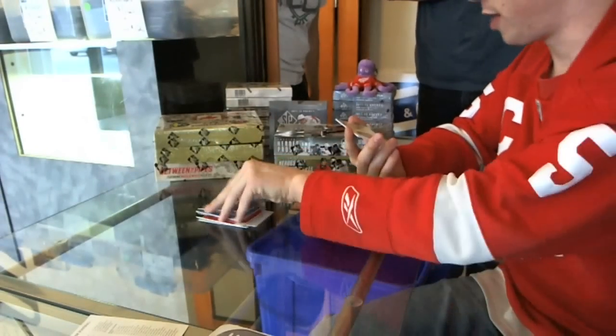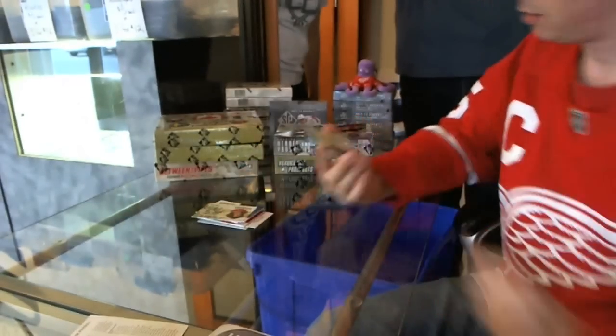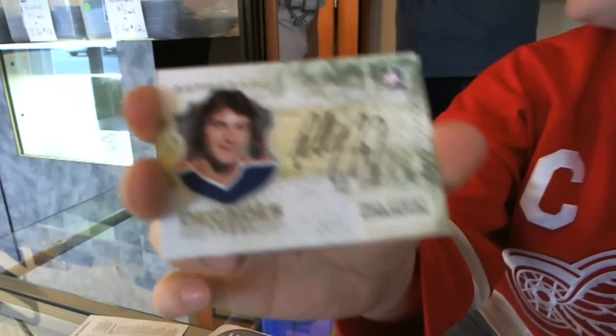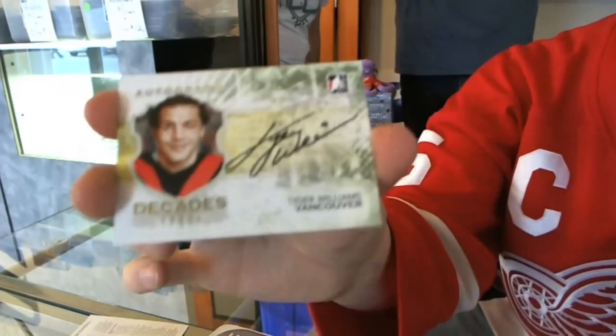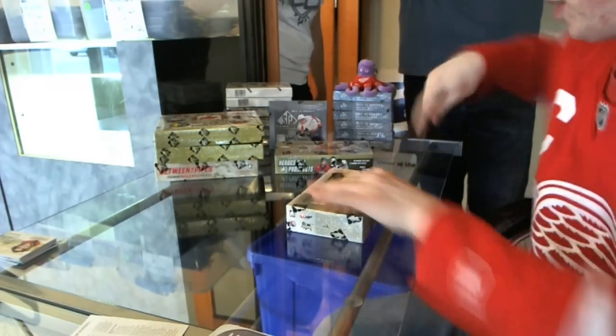And the autographs are Tom Lysiak, Paul Coffey — we'll take it down the street to his Nissan dealership and get it signed twice — and Tiger Williams. It's a good start. Tiger Williams on to eleven-twelve heroes.